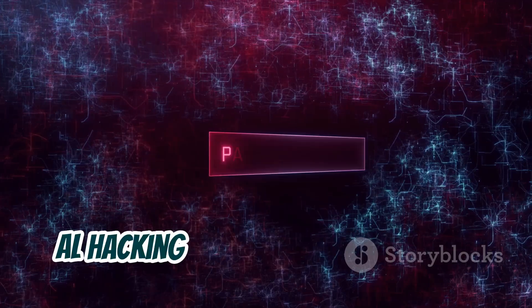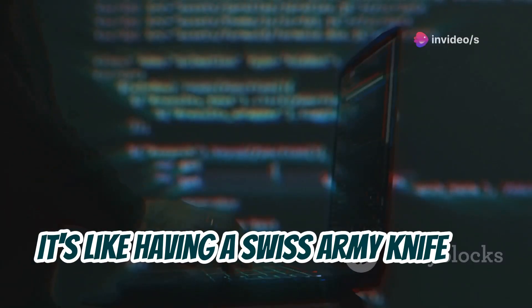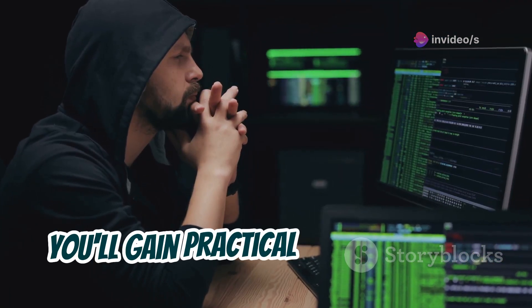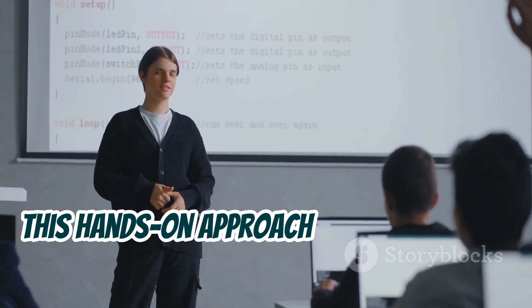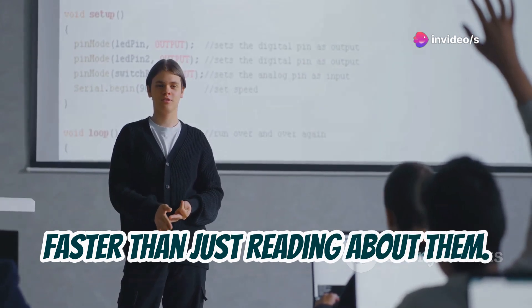But that's not all. AL hacking also includes tools for network scanning, password cracking, and much more. It's like having a Swiss army knife for ethical hacking, providing a wide range of tools for different scenarios. With AL hacking, you'll gain practical experience with common hacking techniques. This hands-on approach makes learning fun and effective, allowing you to grasp the concepts much faster than just reading about them.